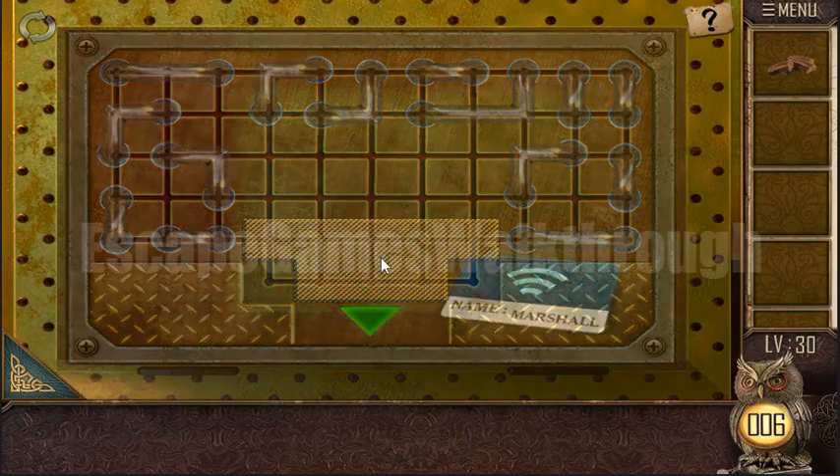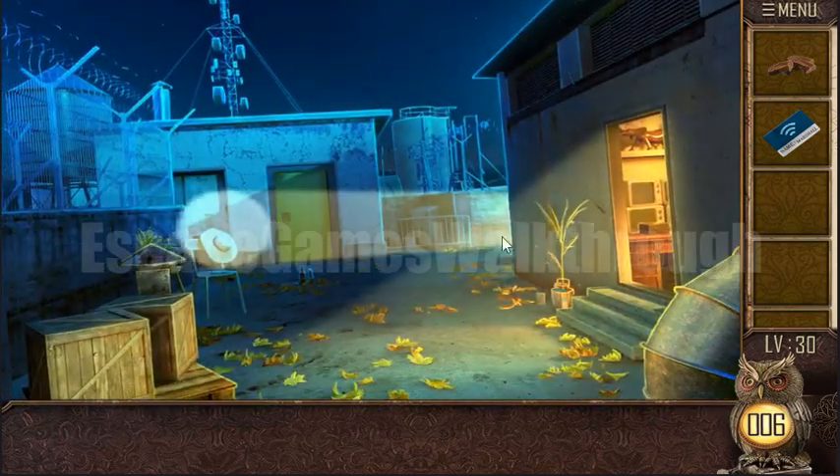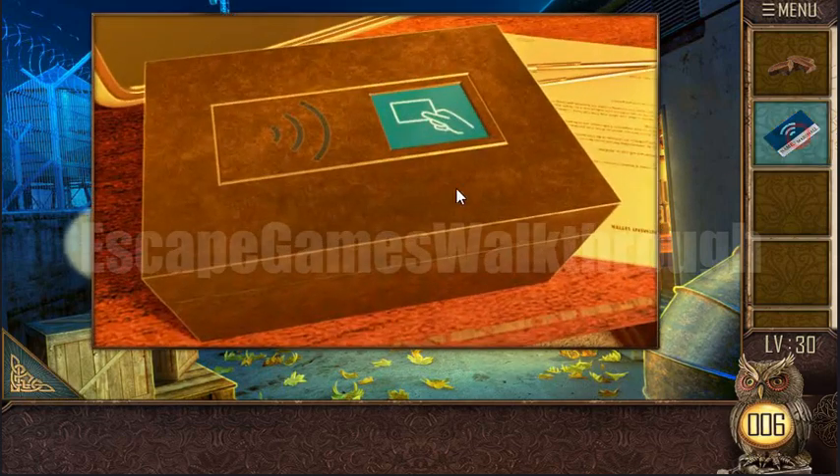And we have solved this puzzle! Here's the key card. We can use it to open this box.